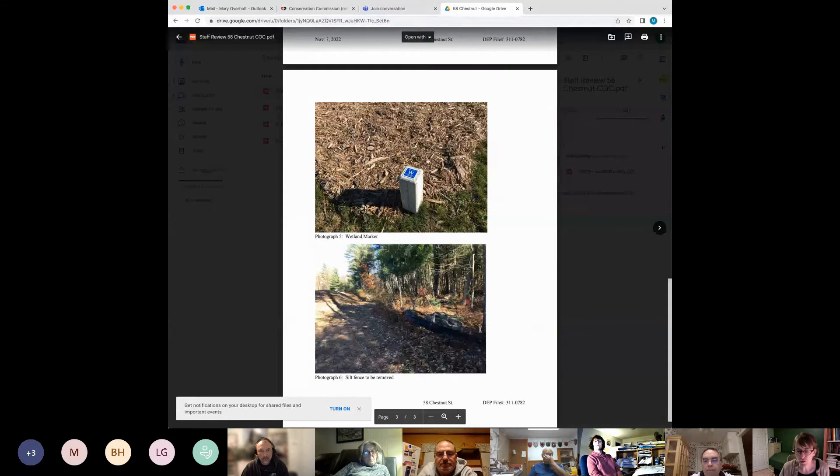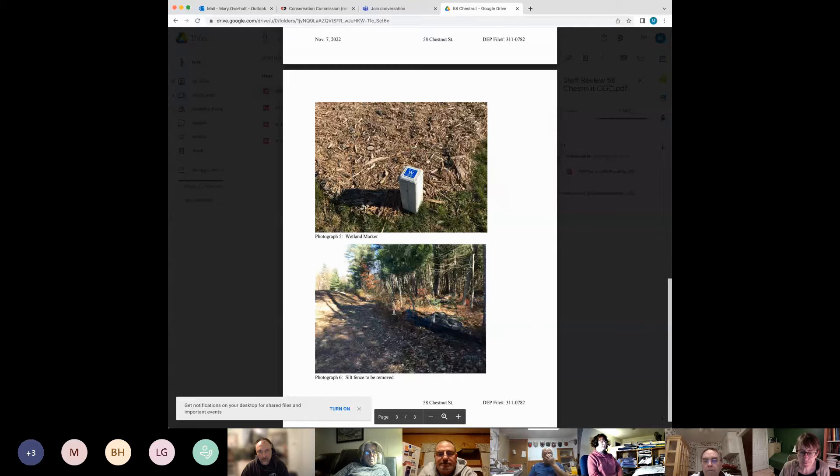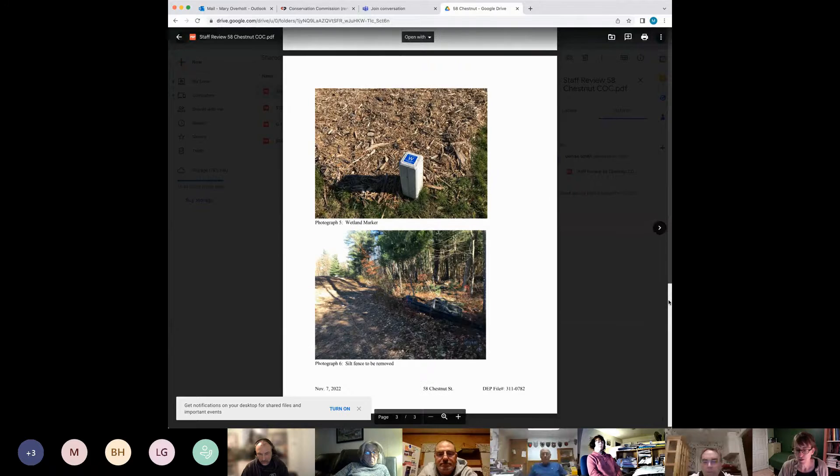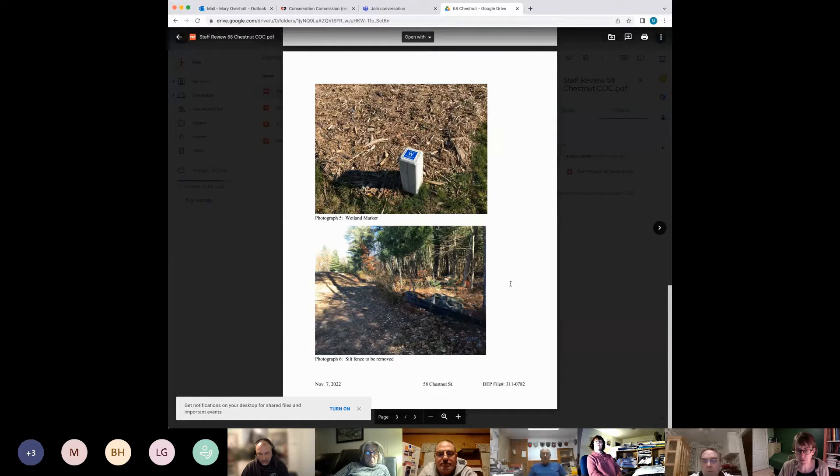The only issue was that there's still silt fence up in a couple of places, which needs to be pulled down. I spoke with the homeowner — or the previous owner — and they assured me they would remove it this weekend. My recommendation is that we vote to issue the certificate, and then I'll check on the silt fence.